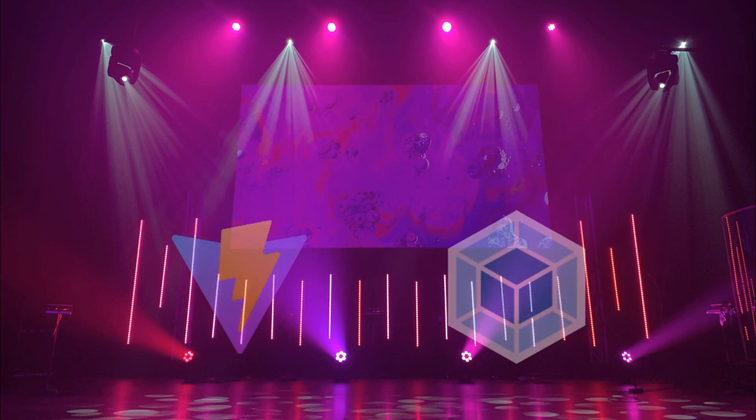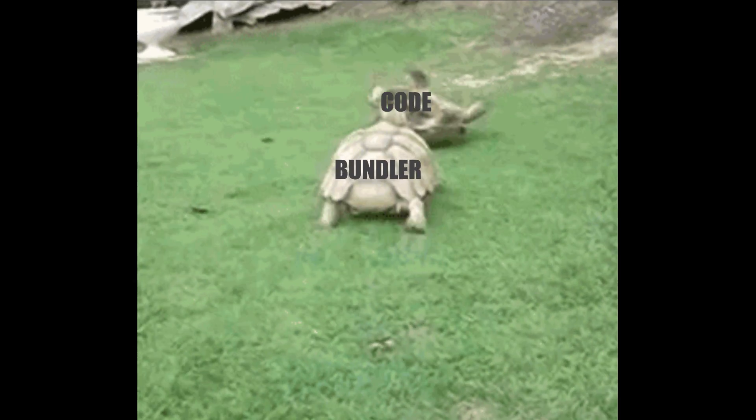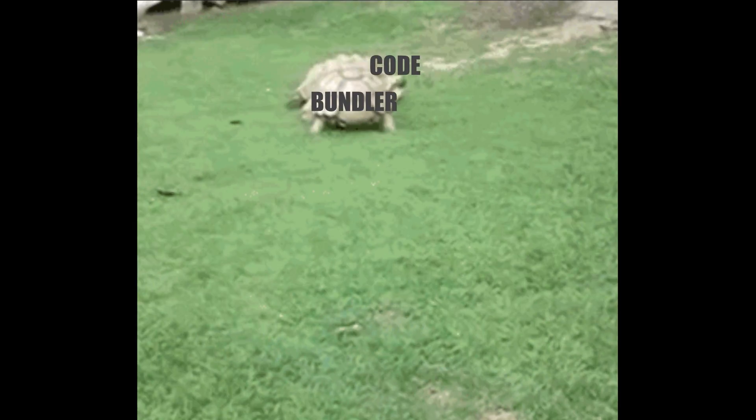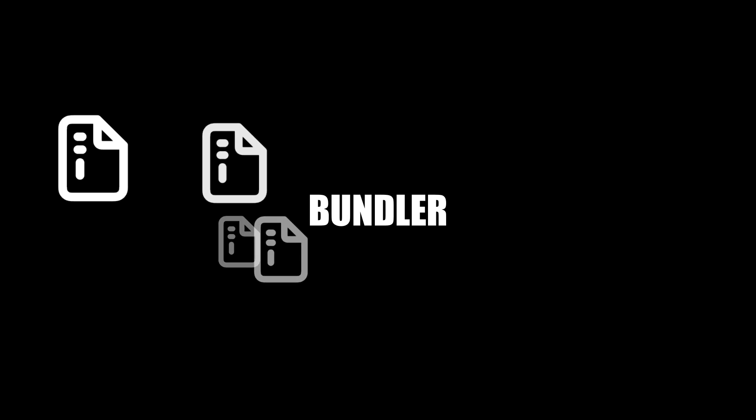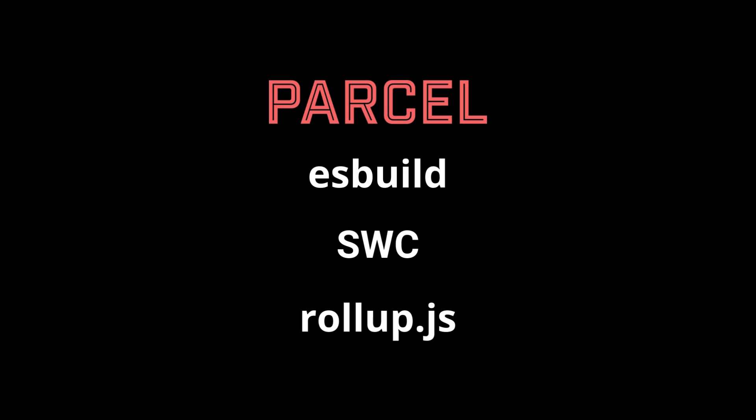Bundlers. As you might have guessed from this video, modern web applications include a huge amount of different technologies and libraries that need to be managed. This is where bundlers come on stage. A bundler is a tool that aids in the management and organization of code and its dependencies, merging multiple files from diverse sources into an optimized and minified bundle to facilitate its loading by the browser. The most used today are Vite and Webpack, but there are also Parcel, SWC, and Rollup.